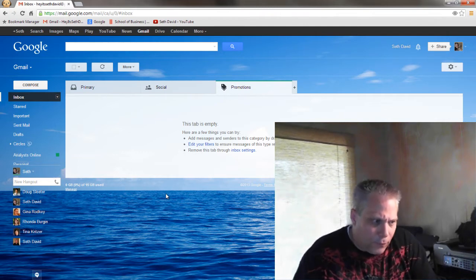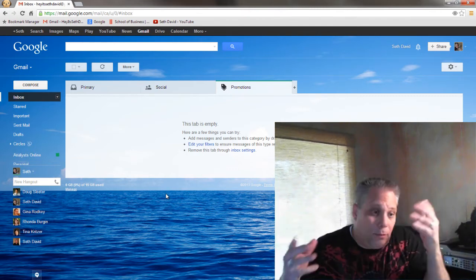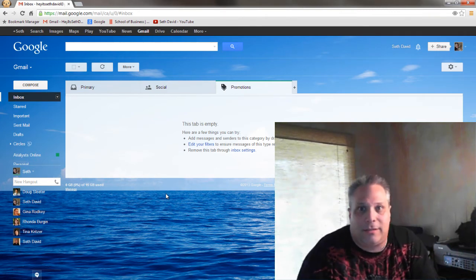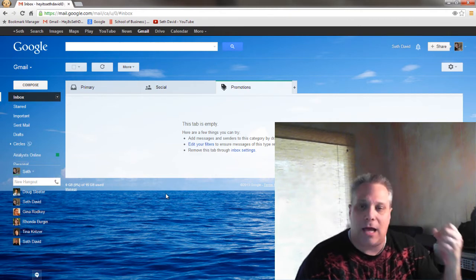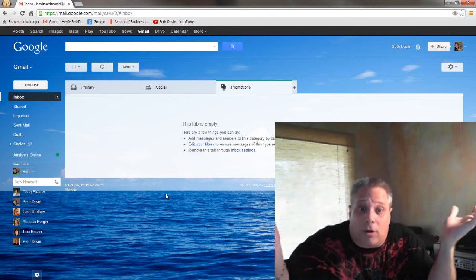Let's say that for some reason you were going out of business tomorrow — would you still be sending your newsletter out? Some people are probably going to say yes. But let's face it: when you're doing email marketing using a program like Constant Contact or MailChimp, it's promotional. It's a newsletter.